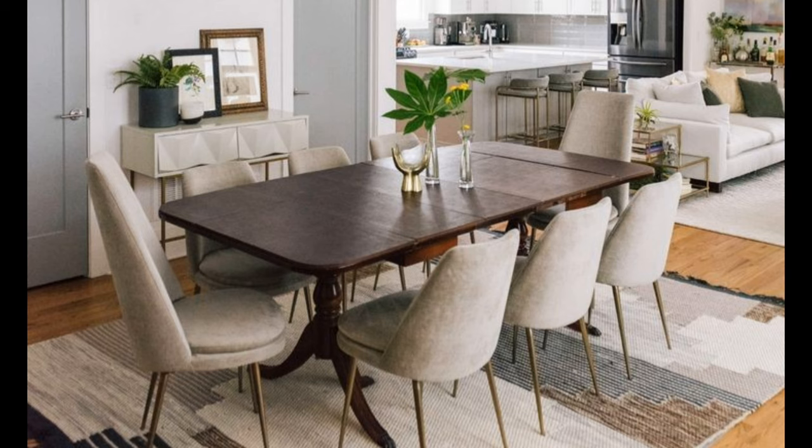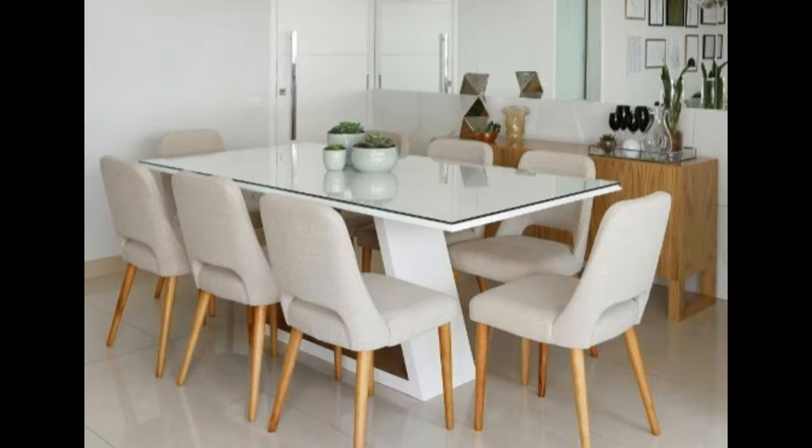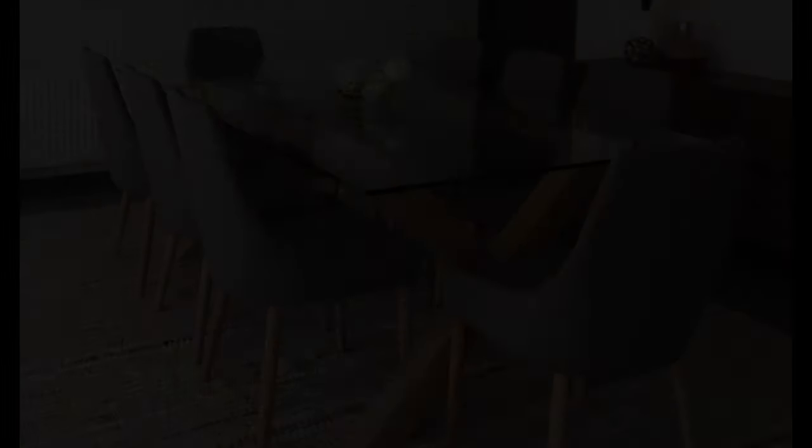Establish a focal point: make the table the center of attention so that your diners are the main focus. When the dining table is the focal point of the space, guests will feel more comfortable taking a seat and communicating with one another. Once the table is arranged, position all other furniture and accessories so that they complement this focal point. Design a space that draws people together and promotes connection.